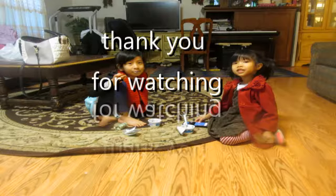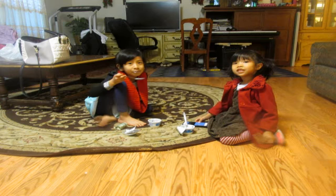Thank you for watching, subscribe, and like, and share! Thank you.